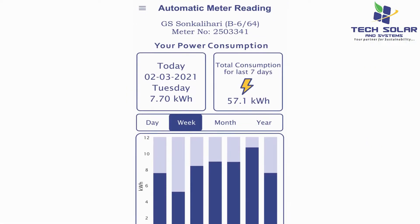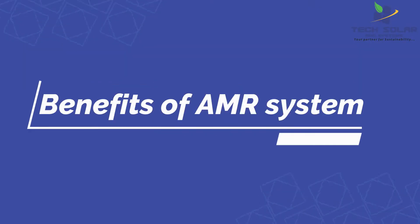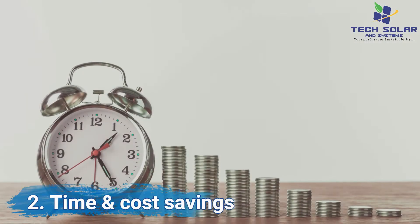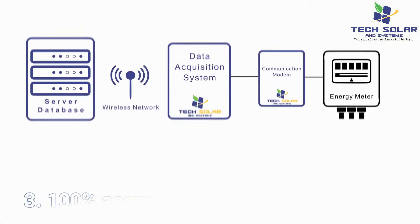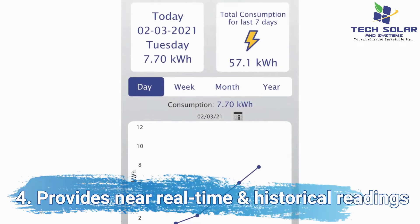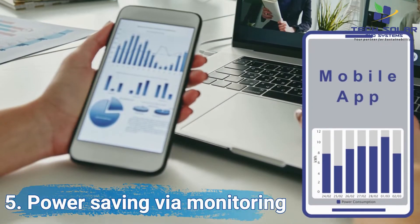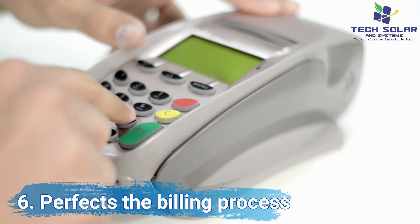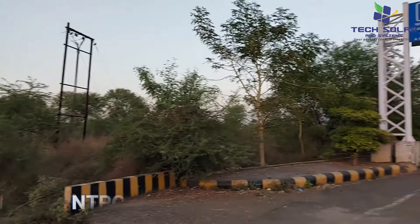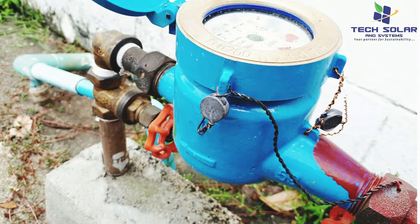Users can view their near real-time consumption with the official app on their phones. Benefits of the AMR system: 1. No manpower required. 2. Time and cost savings. 3. 100% accurate and error-free operations. 4. Provides near real-time and historical readings. 5. Power saving via monitoring. 6. Perfects the billing process. 7. Complaints via mobile app. This first-of-its-kind AMR system in the NTPC colony can be used for water meters too.